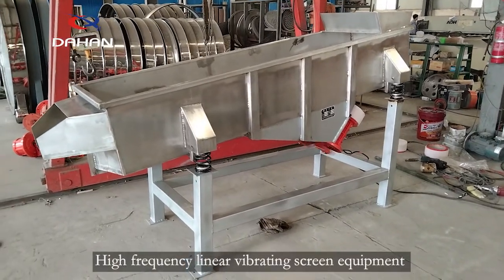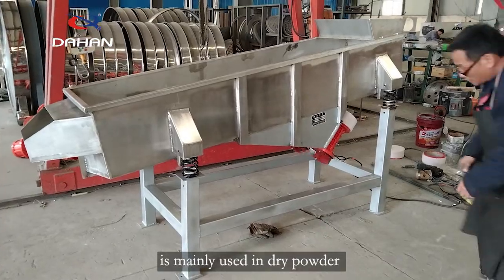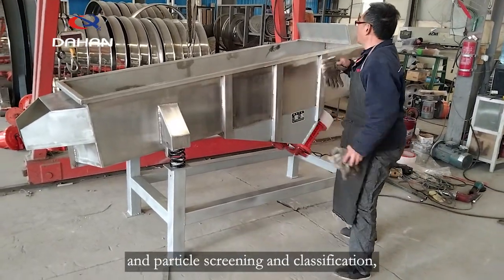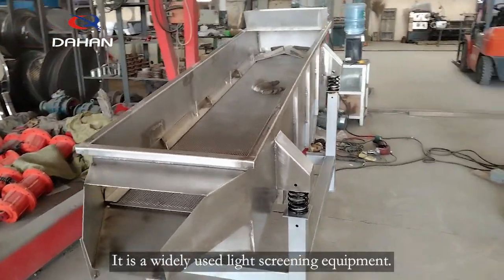High-Frequency Linear Vibrating Screen Equipment is mainly used in dry powder and particle screening and classification. It is a widely used light screening equipment.